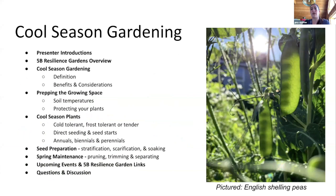We'll do presenter introductions and give you a quick overview of what 5B Resilience Gardens is. Then we'll jump into the bulk of the material focused on cool season gardening — what it is, some considerations and benefits, how you prepare your garden for growing in the early spring, and lots of lists of cool season plants. We can go into depth on those plants if they're of interest, and also cover seed preparations and spring maintenance.